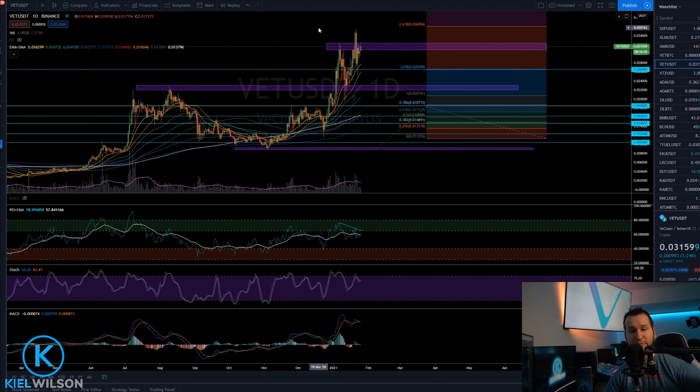I'll be keeping an eye on this chart and will bring you updates as anything significant begins to unfold. Anyway, thanks so much for coming by and checking out this video. Have yourselves a powerful day.